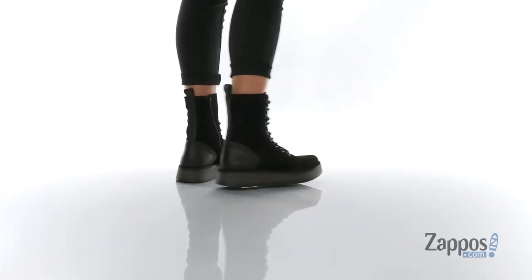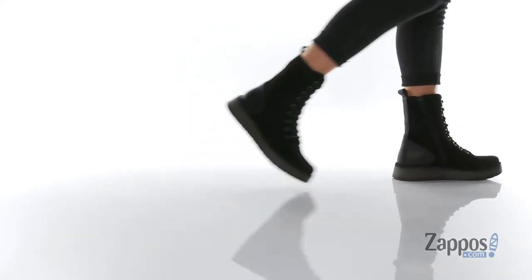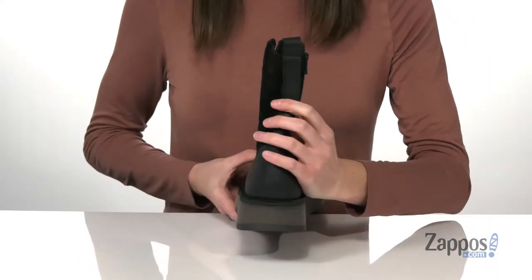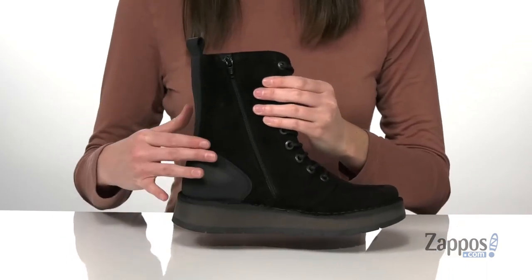The standout feature on this shoe is definitely the platform wedge midsole. It's about an inch tall at the front and one and a half inches tall at the back.